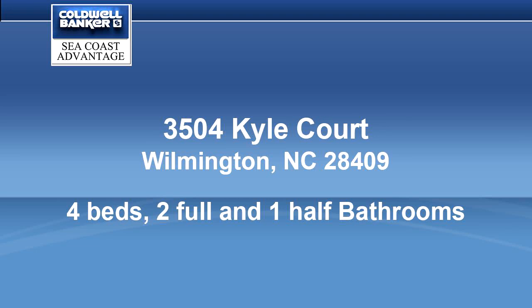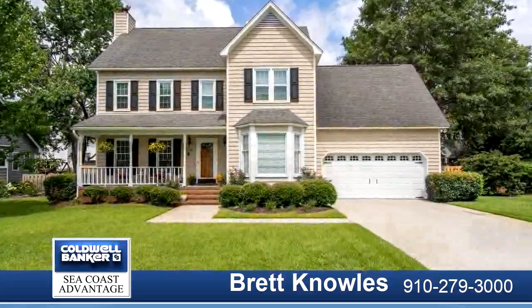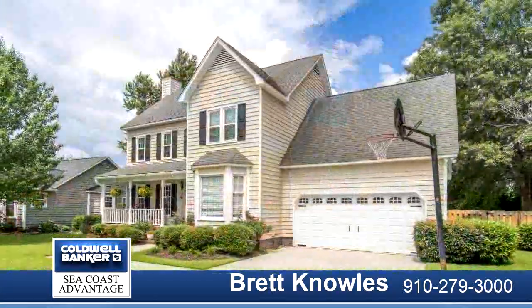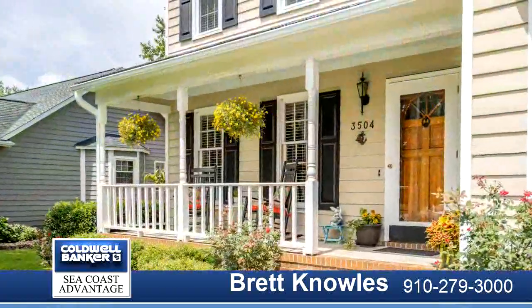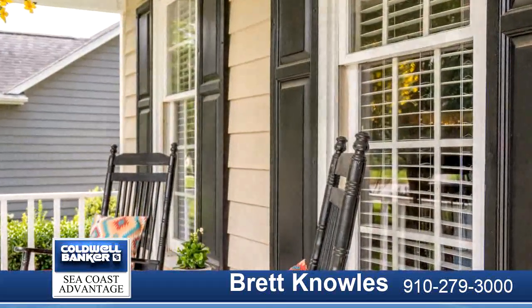Loaded with curb appeal and a stylish coastal cottage-themed interior decor, this home is sure to please. Four bedrooms, two and a half baths, with an added bonus and a ready-to-finish walk-up third floor attic area. Cul-de-sac lot located in a very desirable central location.